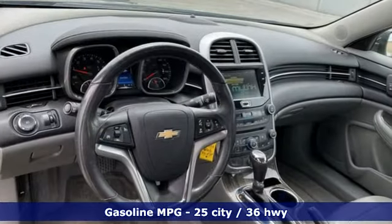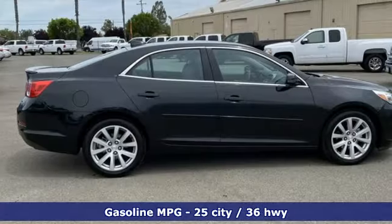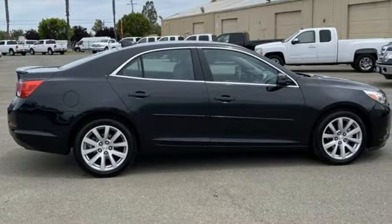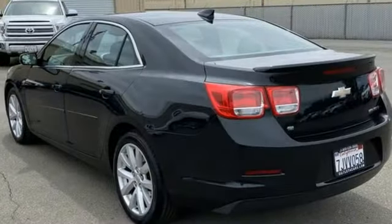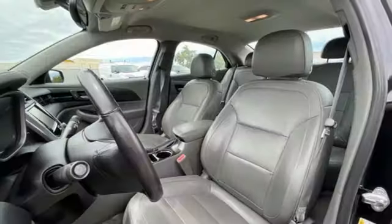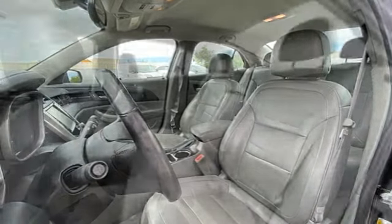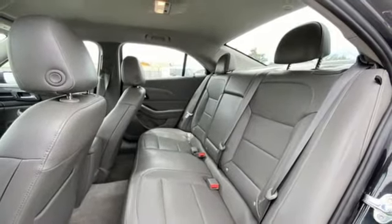Integrated navigation system, Wi-Fi hotspot, front heated leather bucket seats, auto dimming rear view mirror, remote engine start, dual zone climate control, automatic transmission, metallic paint, gas pressurized shocks, and in-line 4-cylinder engine.